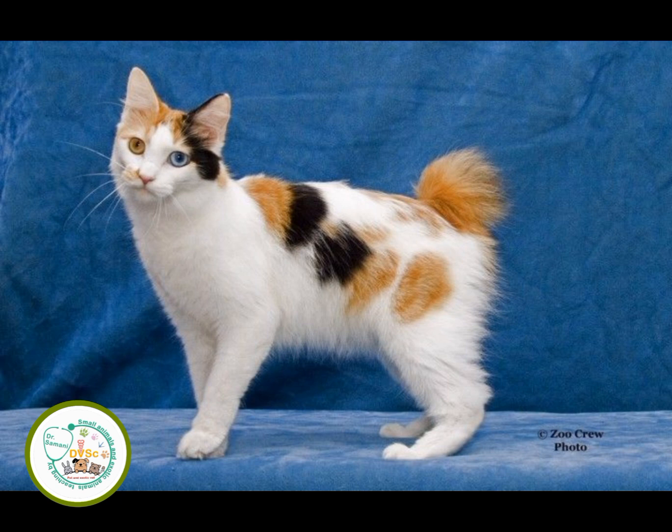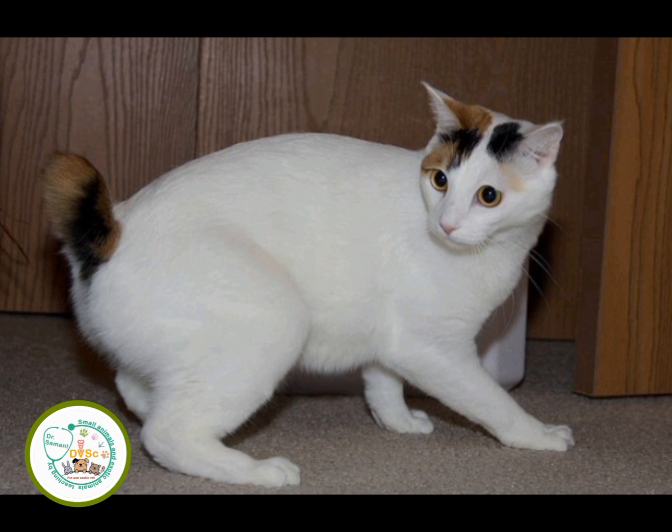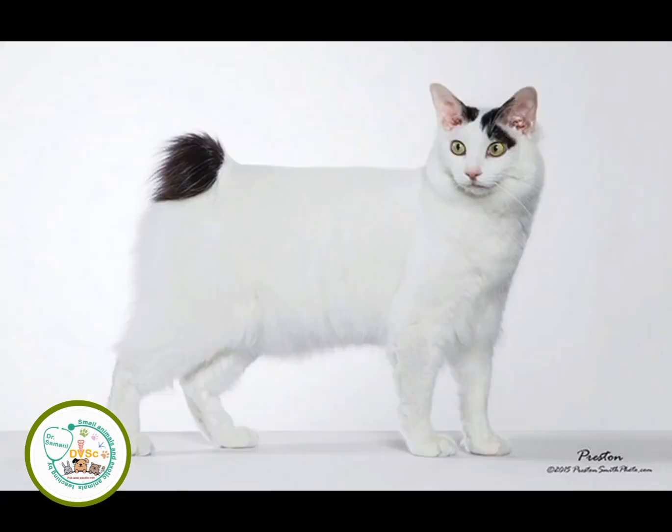The bobtail is of medium size and has a long, lean upper body with high muscular hind legs. Their necks are medium, their legs are long and narrow, and their hind legs are longer. The paws are oval and have four toes in front and five toes in the back. Their body hair is soft and silky.